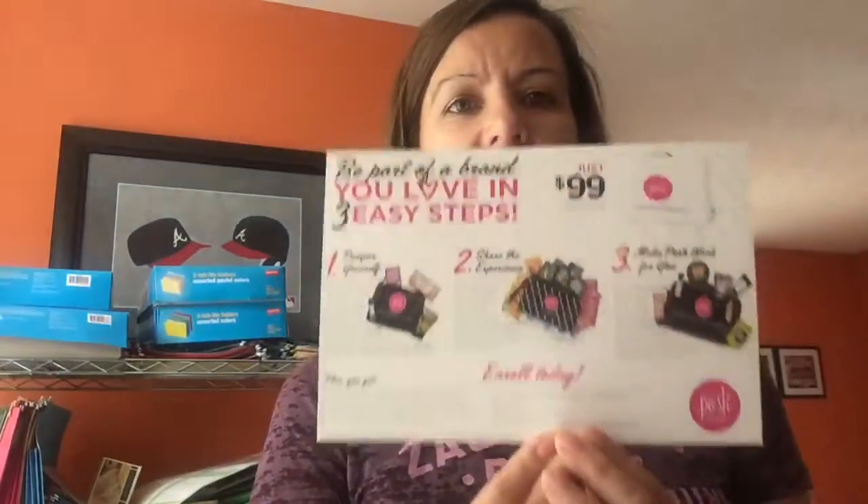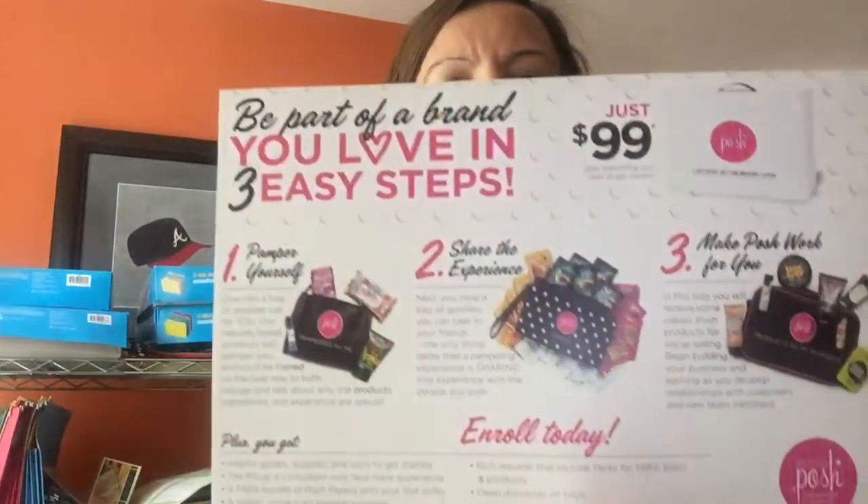I was a customer for maybe a week, and then I asked if I could sign up. I joined just for the discount — I knew nothing about direct sales at all. The kit was $99, and it's been $99 since I joined back in January 2015. Once I got my kit, other people started saying this stuff is great and wanting to place orders, but I had no intentions of selling — I just wanted the discount for me and my family.